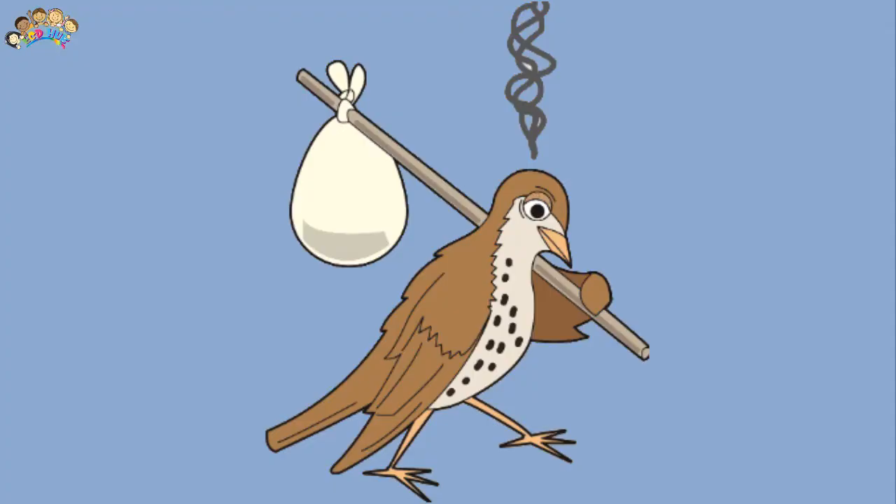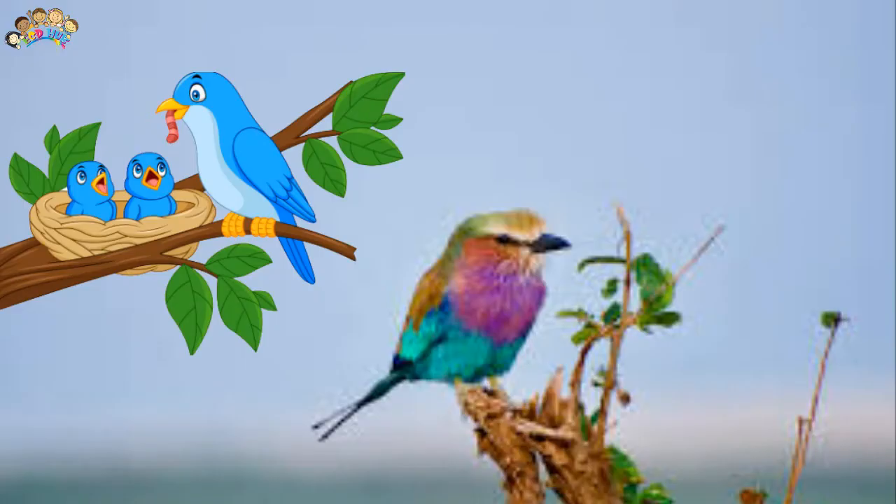Birds are bipedal — they have two legs which are often covered with scales, small flat plates which overlap in the same way as feathers. They have a hard beak with no teeth.